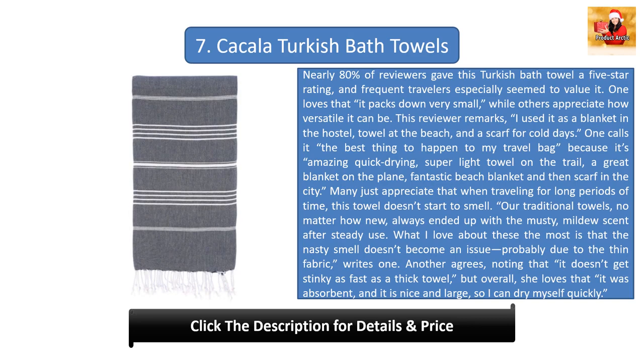Many just appreciate that when traveling for long periods of time, this towel doesn't start to smell. 'Our traditional towels, no matter how new, always ended up with a musty mildew scent after steady use. What I love about these the most is that the nasty smell doesn't become an issue, probably due to the thin fabric,' writes one. Another agrees, noting that it doesn't get stinky as fast as a thick towel, and she loves that it is absorbent and large enough to dry off quickly.